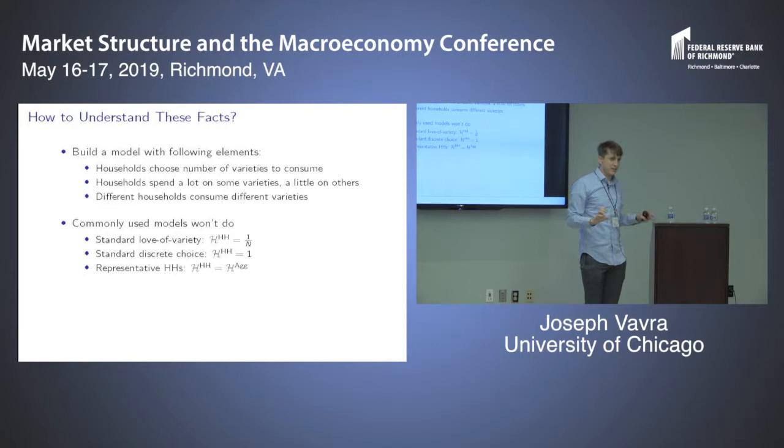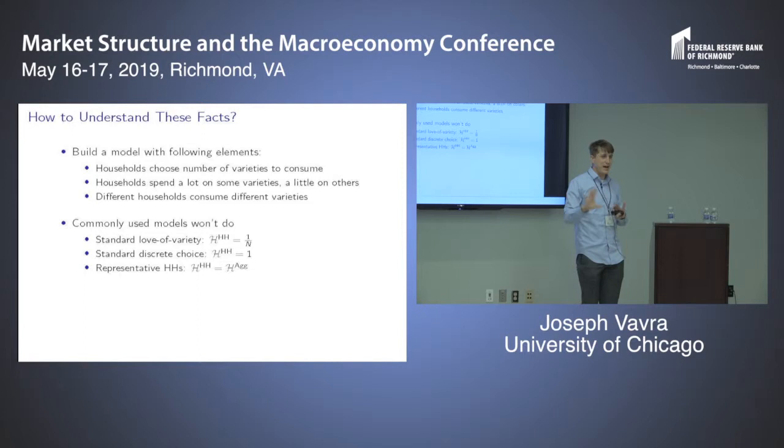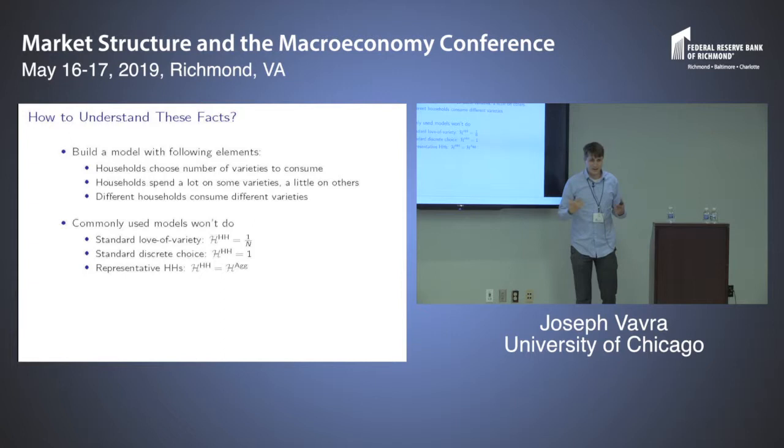Standard off-the-shelf models miss one or more of these facts. In symmetric CES models, the household Herfindahl is just one over the number of products purchased — missing the second fact — and without heterogeneity, missing the third. Discrete choice models literally imply households purchase only a single good, so the household Herfindahl is one by definition. You'd need to extend to time-aggregated versions with shocks, but even then you'd need to condition on household size; we see these trends even for single-person households. Any representative household model always has household concentration equal to aggregate concentration by assumption.